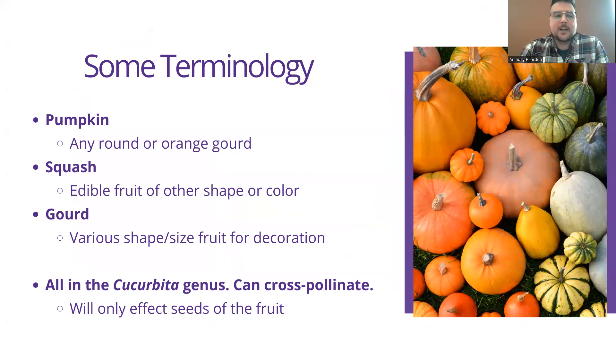Pumpkins are anything that is round or an orange gourd — the typical what you would assume is a pumpkin. It's got that round shape and that signature color. Squash are going to be edible fruits of other shapes or colors, and the gourds themselves are various shapes and sizes — the fruit more so used as decoration. All of them are in the cucurbit family and they can be cross-pollinated, which means different varieties growing next to each other can produce gnarly different types of gourd seeds from that pollination. But this only affects the seeds from those fruits, so if you're not saving seeds to reuse next season, it doesn't really matter.